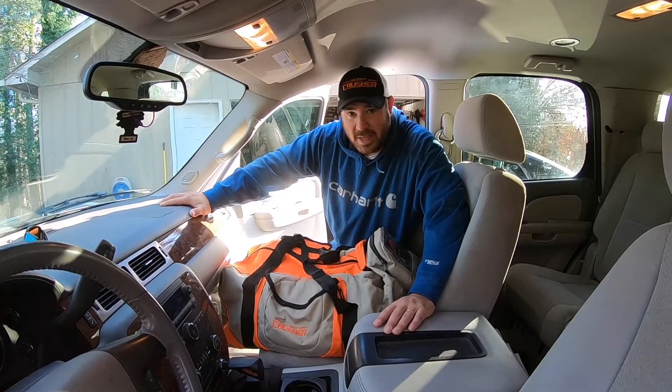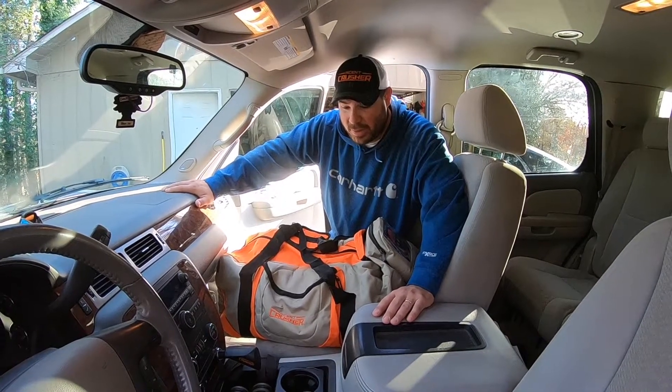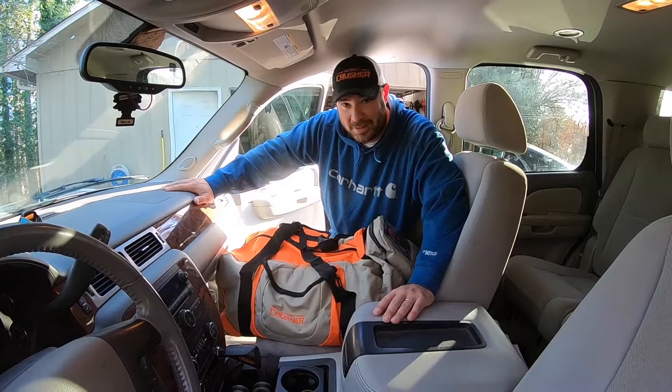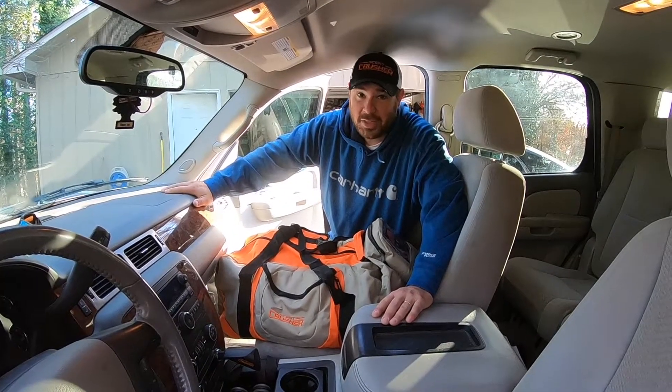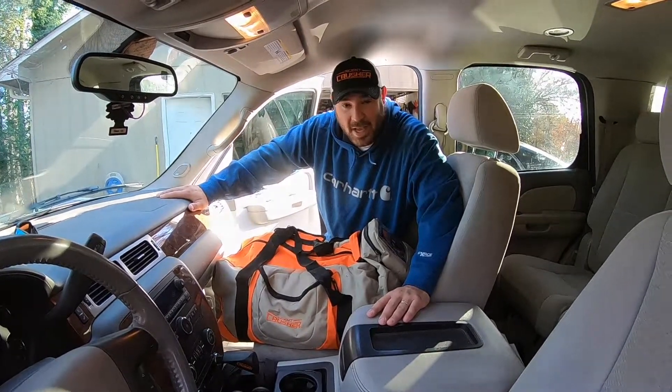Just run it once a day — run it as soon as you get out. You'll keep the human scent down, you'll keep the contaminating scent down, and when you get out to hunt, you're going to smell a lot cleaner. You're not going to be recontaminated after cleaning yourself and leaving the house. That is the Scent Crusher Ozone Go Max — one thing I highly recommend.